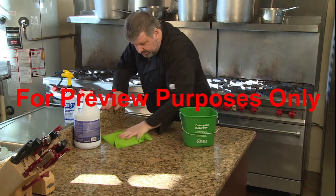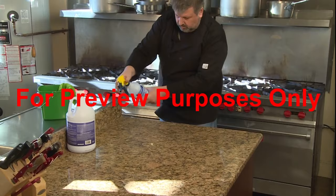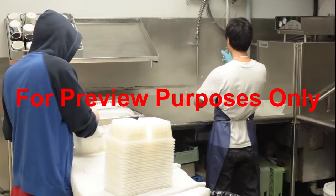Remember, cleaning removes substances that you can see, while sanitizing kills germs that you can't. It's a two-step process, and both steps are necessary to prevent foodborne diseases. While some machines such as dishwashers can combine the cleaning and sanitizing steps in a single cycle, as a food handler you will usually perform them separately by hand.